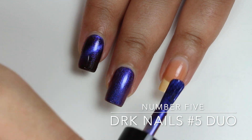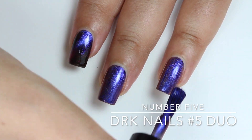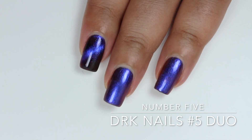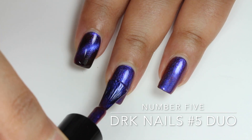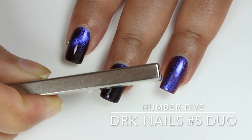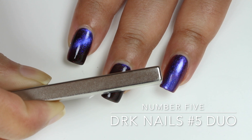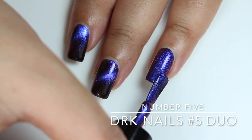Here you can see I've applied one coat of Number Five on my middle and ring finger, but I won't magnetize it yet. After applying the second coat on my middle finger, I'm going to hold the magnet on top for around 45 seconds, and you can see it has given me a very sharp, distinct magnetic line. By the way, the magnet I'm using is called a neodymium magnet — I got it from Amazon, it's a very strong one. I'll post a link in the description box below.